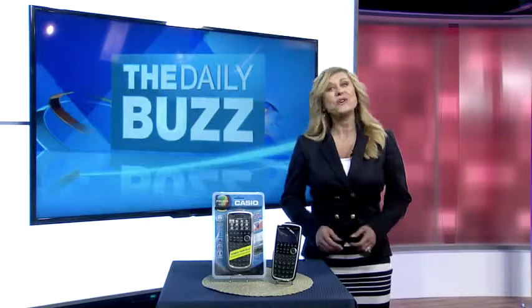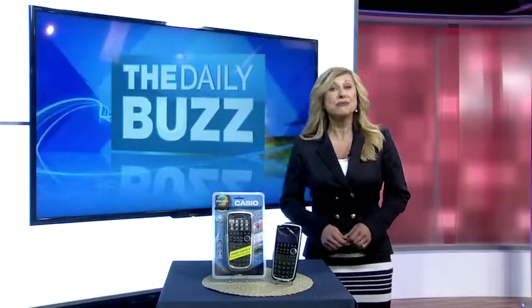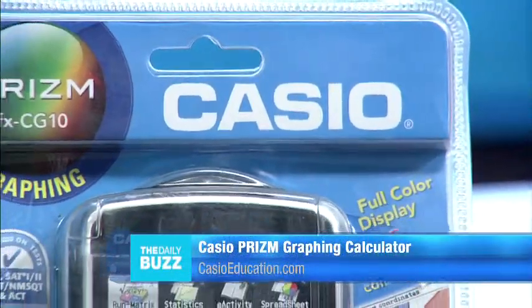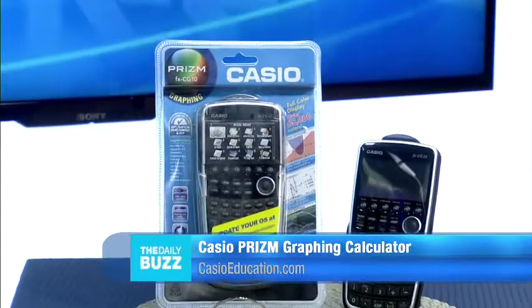Pi Day is right around the corner and Casio wants to get students excited about mathematics with its Prism graphing calculator. The Prism is jam-packed with features that allow students to solve the most challenging pi equations and enhance their understanding of mathematics.